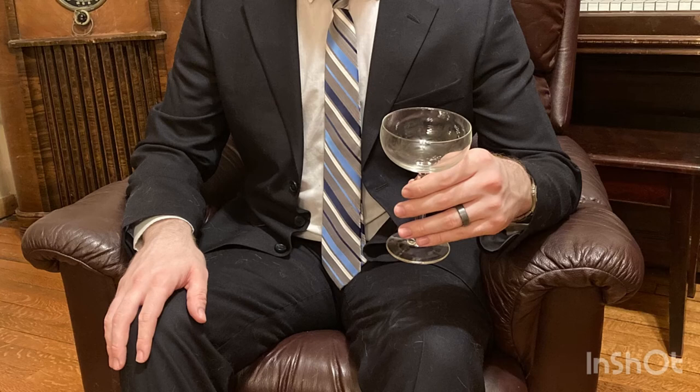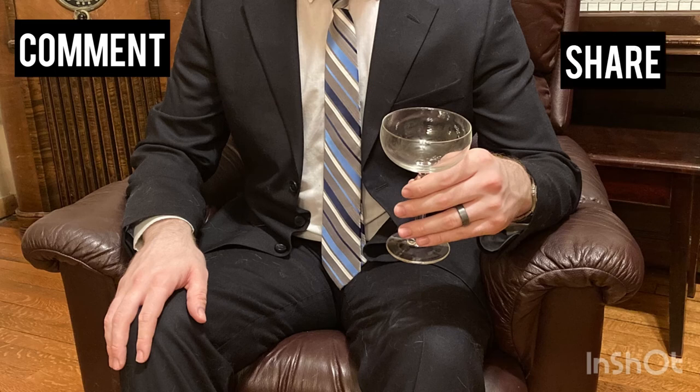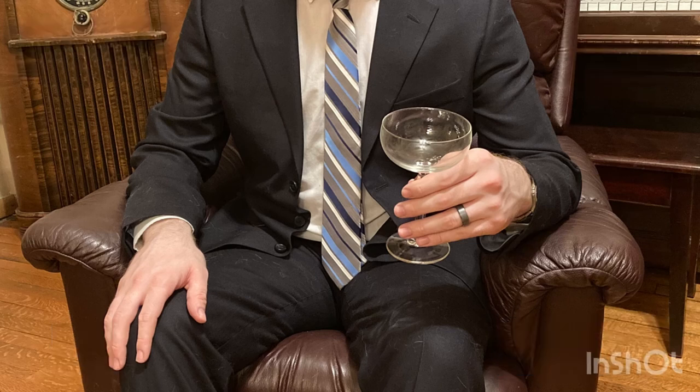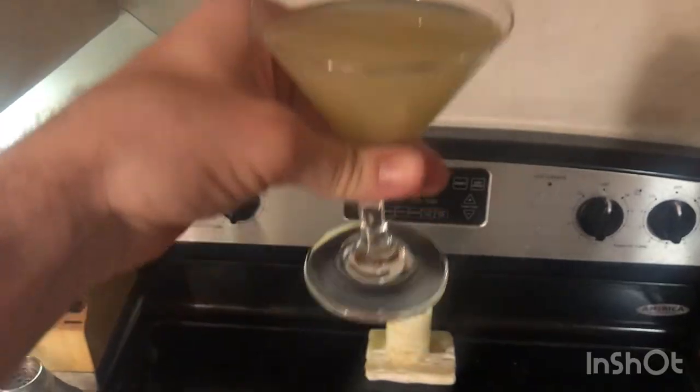If you want me to review one of your own favorite guilty pleasures, leave a comment. If you think a friend might appreciate this video, give it a share. If you enjoyed it yourself, give it a like. And if you find yourself watching more than one of these videos, consider subscribing so I can help introduce more like-minded adults to the wonderful world of spirits. Thanks for watching, and until next time, this has been The Drinkist. Cheers!